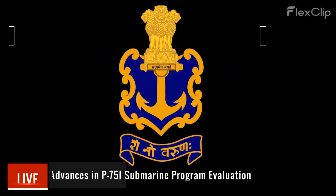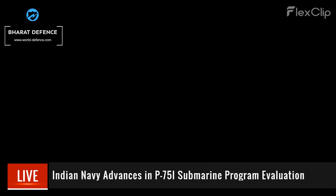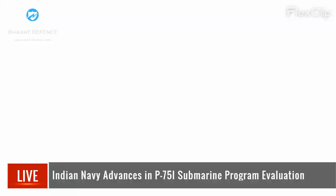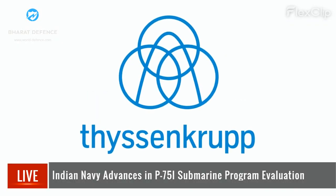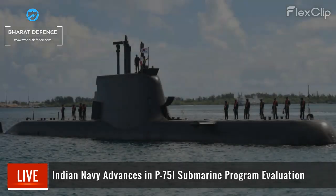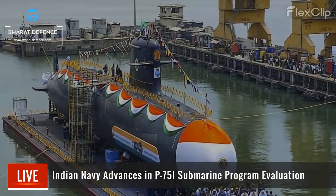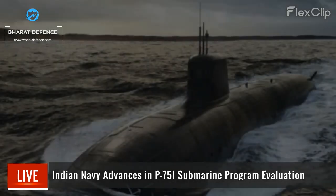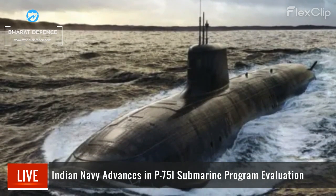The Indian Navy concludes the technical evaluation phase of its P-75I program, eyeing six new submarines. Frontrunners Navantia and ThyssenKrupp Marine Systems offer the S-80+ and Type 214 submarines respectively. Next steps include negotiations and price bids before contract award, crucial for bolstering India's naval defense capabilities.